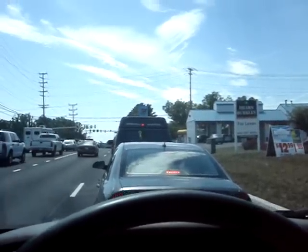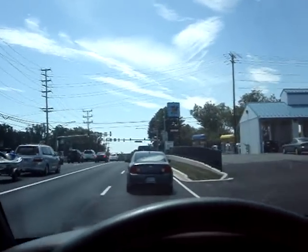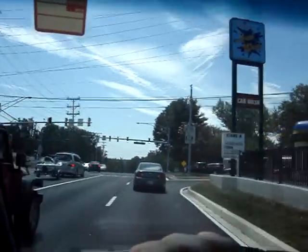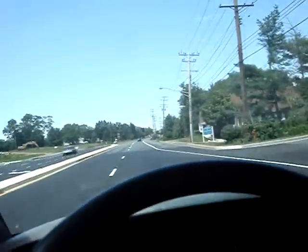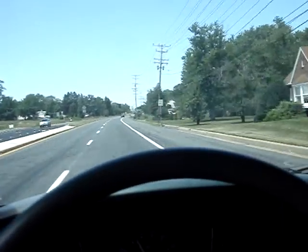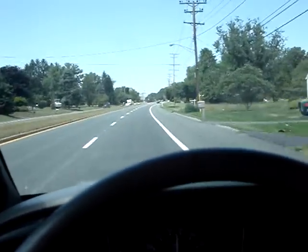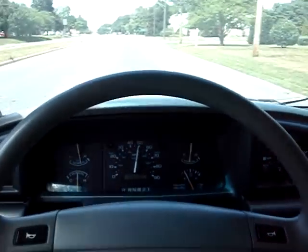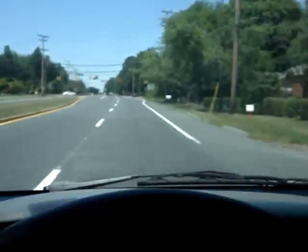I'll turn on the rear air too, get it nice and cool in here. It seats seven people, so if you have a big family or you just want to tote a bunch of people around, it'll be a good buy for somebody. Cruise control is working. So buy this Aerostar.